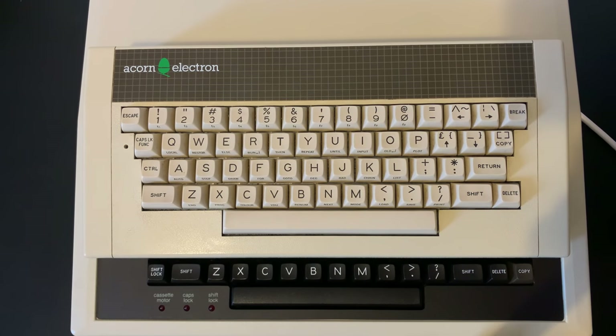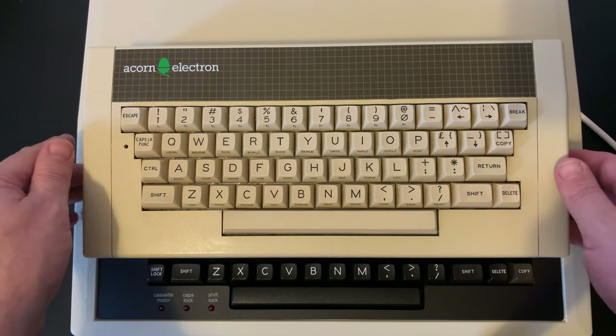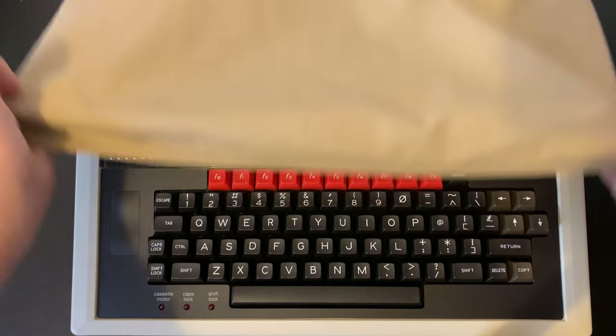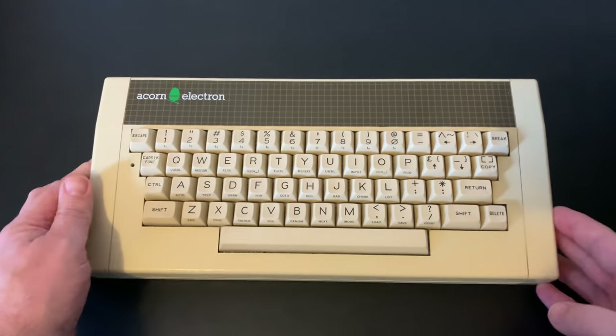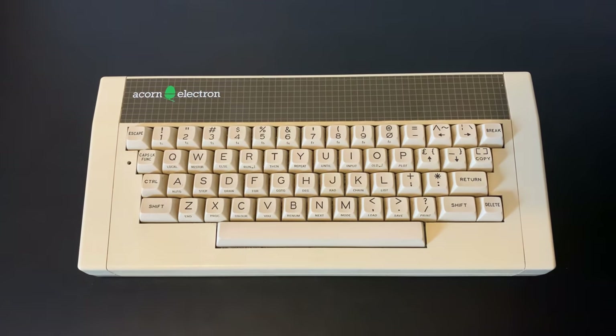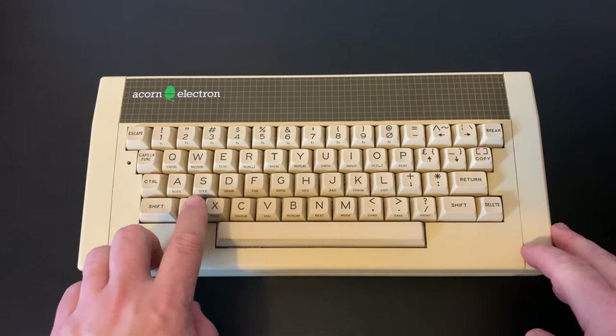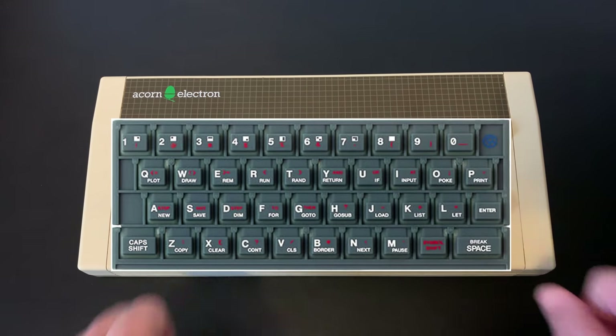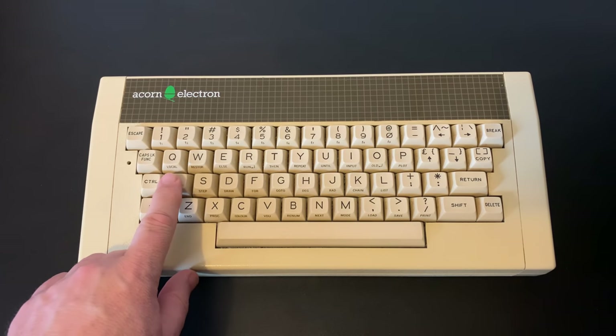The Electron was solidly built and easy on the eye. Size-wise, it sat somewhere between the Spectrum and the C64 and was much smaller than its bigger brother the BBC Micro. The Electron and the original Spectrum were a world apart in terms of look and feel. The Electron keyboard is exceptionally nice to use — easily a match for the BBC Micro and it knocks the socks off the Spectrum's dead flesh keyboard, as it came to be known.